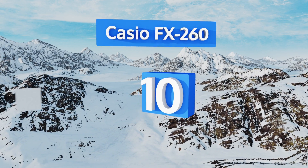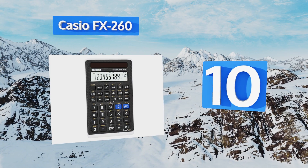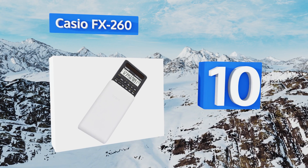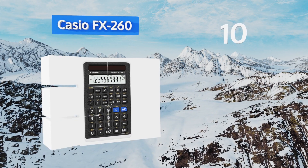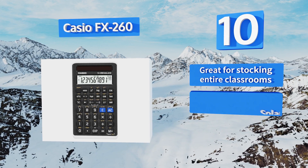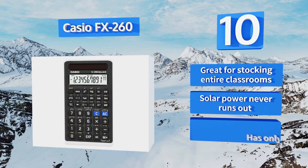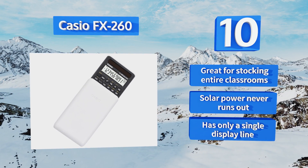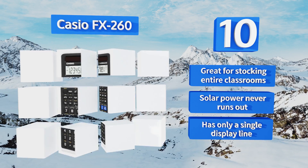Starting off our list at number 10. Though it's not the most advanced model you'll find, the Casio FX260 is quite compact, and so is its price tag. It makes a fine, budget-friendly back-to-school pickup or everyday problem-solving tool to keep around the house. It's great for stocking entire classrooms, and its solar power never runs out. However, it has only a single display line.